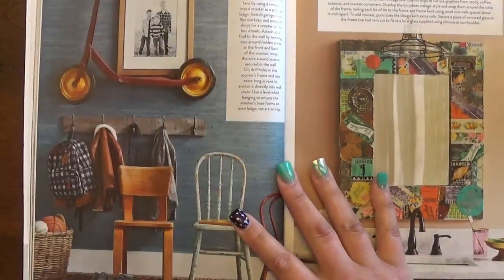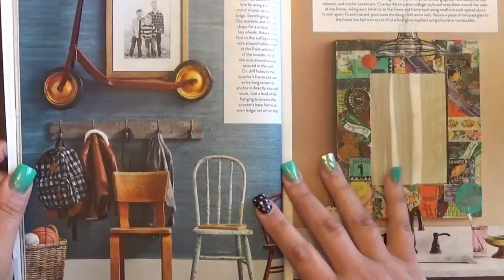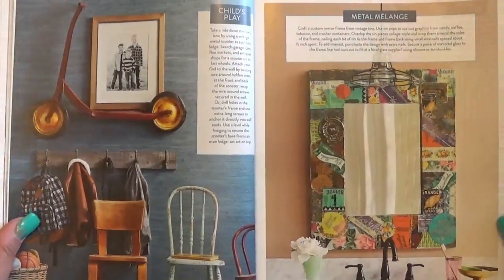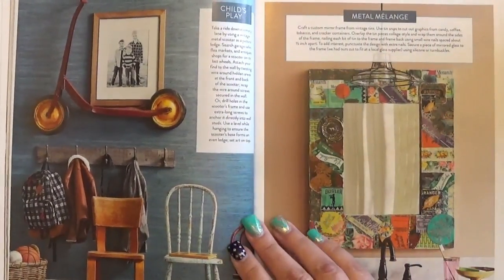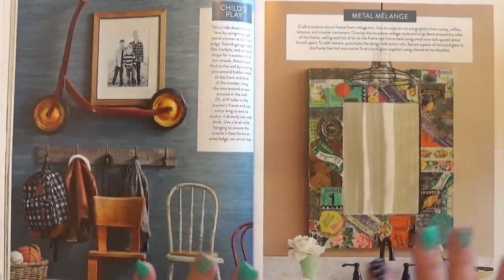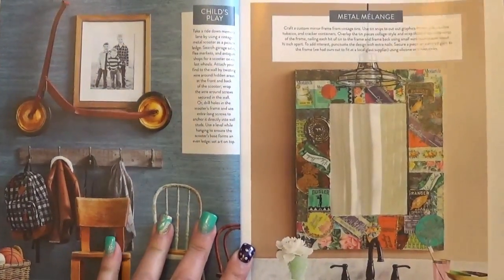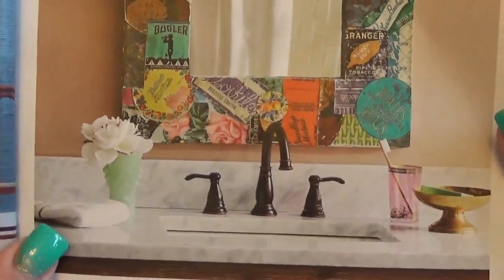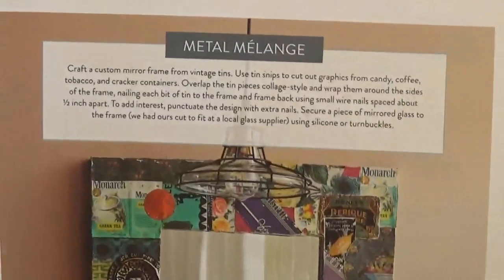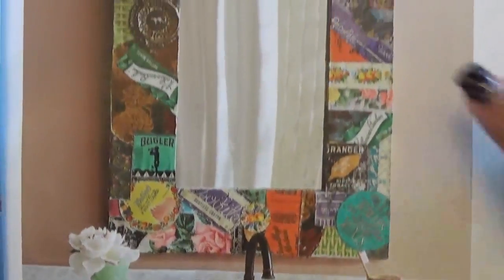Steve is amazing at bartering — we go to flea markets, estate sales, and garage sales and he's very good at getting things at a really good price without low-balling people. I'm too intimidated to negotiate myself; I'm more comfortable with garage and yard sales, especially with ladies. Anyway, this is a cool piece they did here.